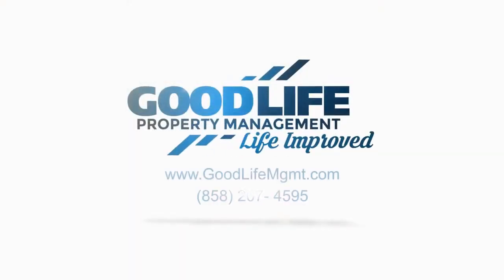Thank you for watching the video. If you're interested in viewing or applying to the property, please visit goodlifemgmt.com. Thank you.